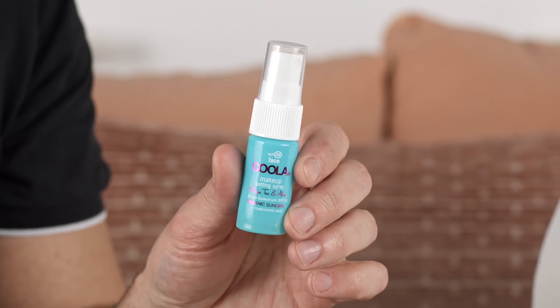We also have from Kula a makeup setting spray with SPF 30. This is a great alternative — while the Supergoop can control oil, this one gives you an infusion of antioxidants and anti-aging properties. So there's a little bit of something for everyone.